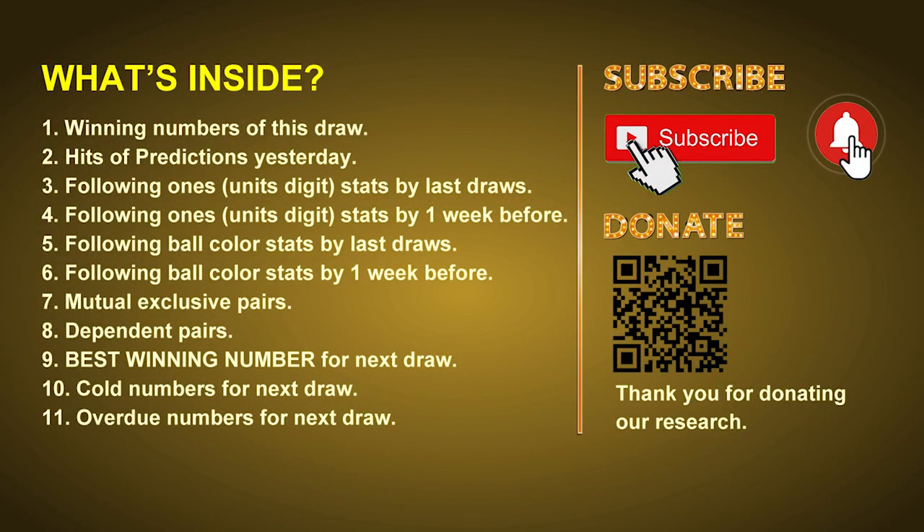Good afternoon, my friends. Welcome to UK 49's Lunchtime Club, where we share statistics and probability of UK 49's lunchtime winning numbers and give you some inspiration for numbers of the next draw. Please like, share, and subscribe to our channel if you like it. In this video, we will tell you the draw result today, review hits of predictions we made yesterday, then do some math to find out the best ball color and best winning numbers for next draw, as well as tips on mutual exclusive pairs, dependent pairs, cold numbers, and overdue numbers.